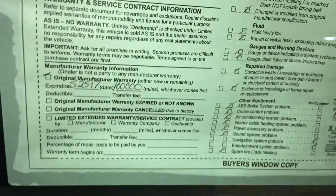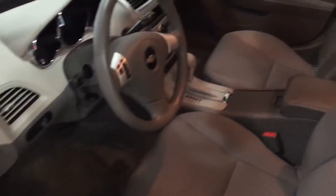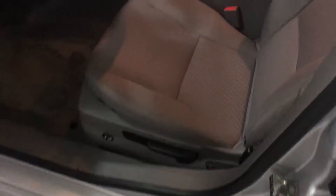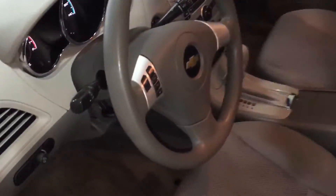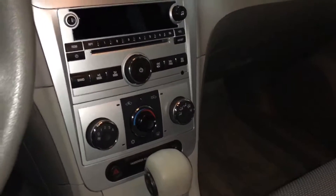It's got a factory powertrain warranty until May 25th of this year or 100,000 miles. Power windows, power door locks, power mirrors, very clean gray cloth interior. Tilt and telescoping steering wheel with cruise control and driver information center. CD player, aux input for MP3, heat and air conditioning, traction control.